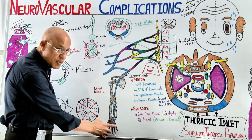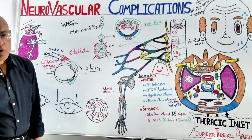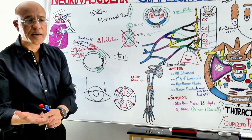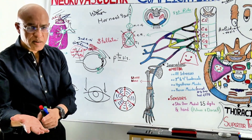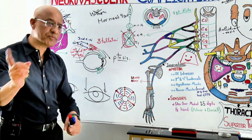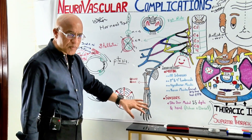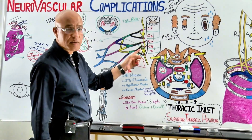When all these muscles lose their motor supply, not only does hand grip become weak and fine movements become difficult, but the shape of the hand also becomes abnormal. The thenar eminence and hypothenar eminence are lost, and the fingers adopt a claw shape — this is ulnar nerve palsy.